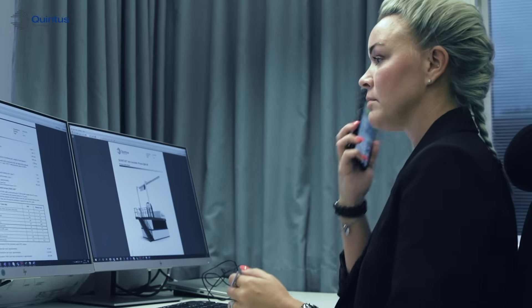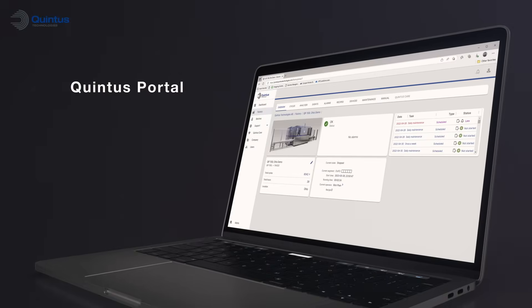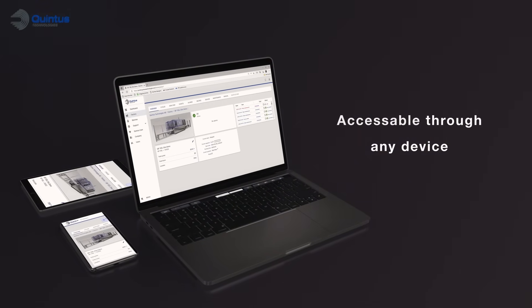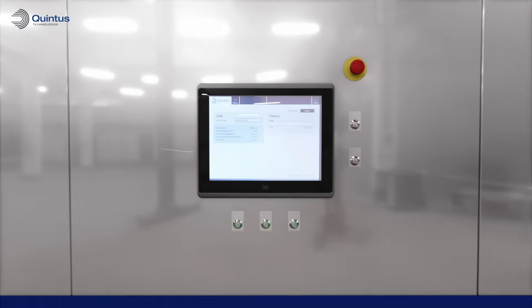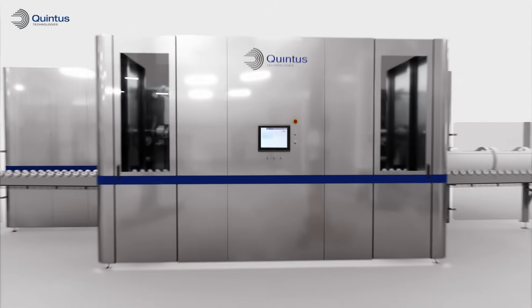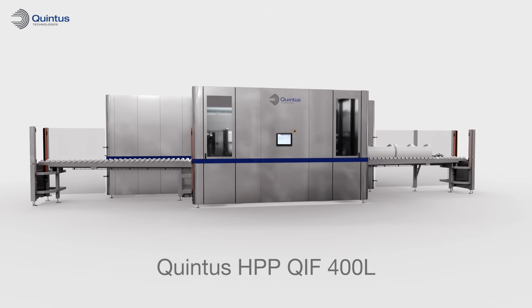The Quintus Care programme is ready to support you from inspections and maintenance, technical and remote support, access to the Quintus portal and spare parts available at your site. Quintus HPP QIF400L is here to help you achieve your production goals.